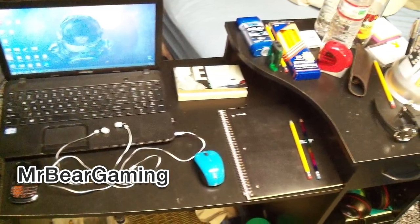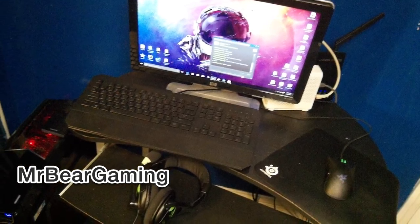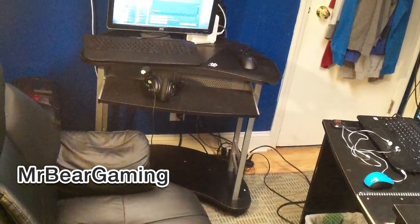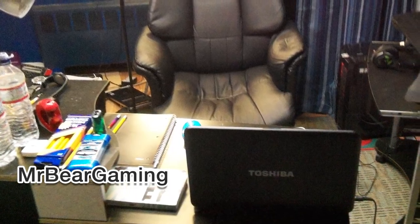He's got a decent looking HP monitor, a basic keyboard, and then an interesting combination of other peripherals — a Razer mouse on a SteelSeries QCK mousepad and a Turtle Beach headset. Then off behind all that, he appears to have a TV and Xbox 360 hooked up on his dresser. To round this all off, he's actually using a normal recliner chair for his desk chair.